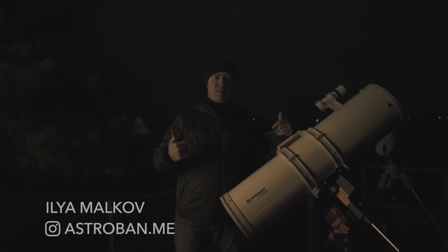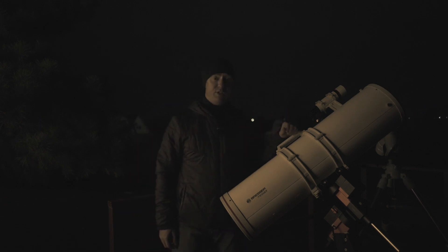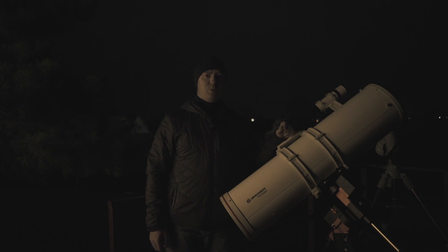Hello everybody, my name is Lya Malkov and you are on AstroBeth. AstroBeth is not a place — it is a space where I recharge my batteries and share that energy with you.